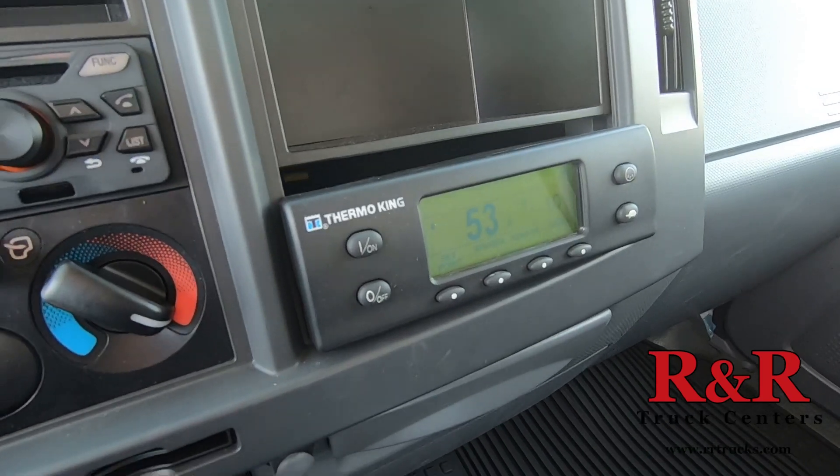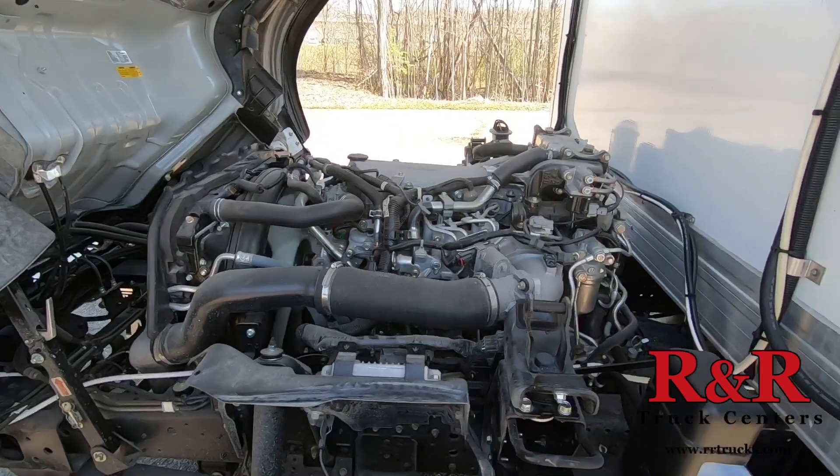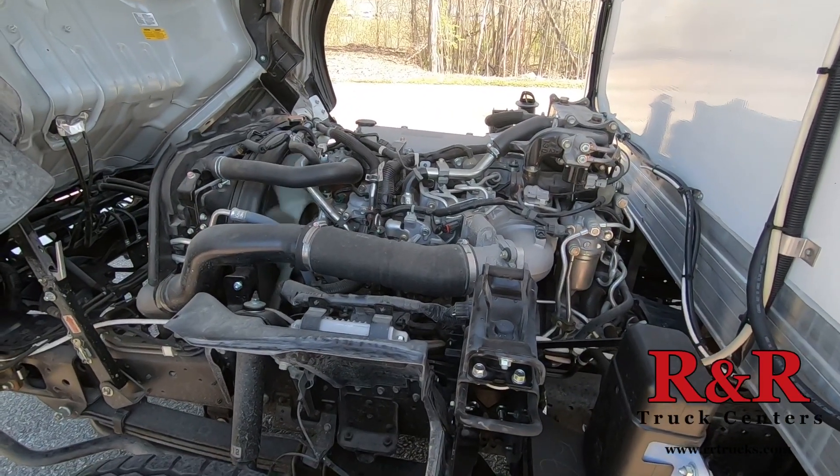Here's the Thermo King unit — it's in the dash, right beside the radio. Here's a video of the 5.2 liter diesel engine, four-cylinder.